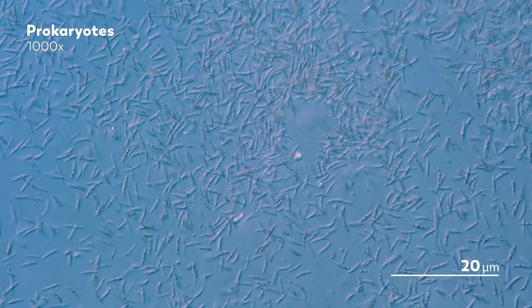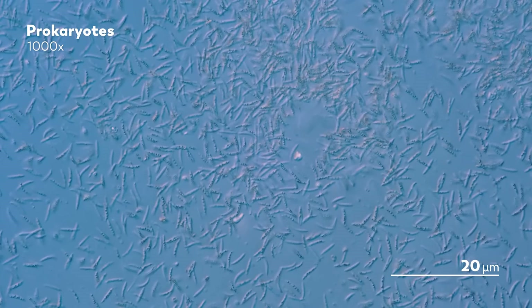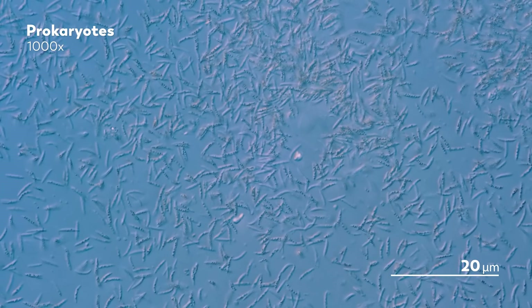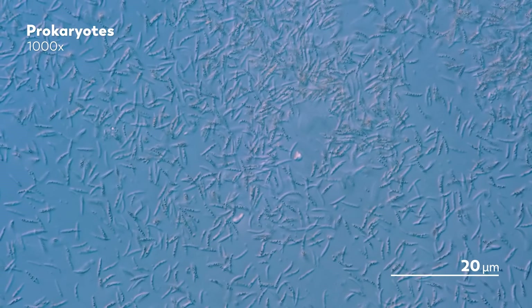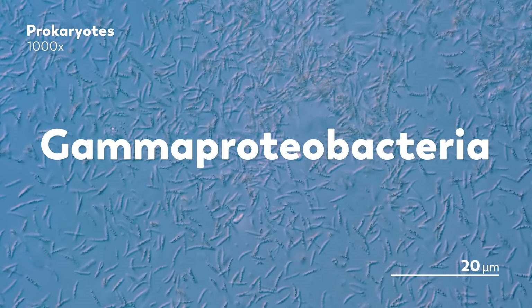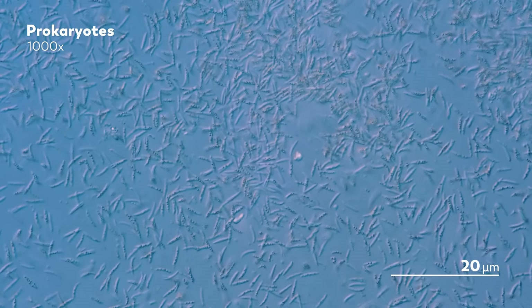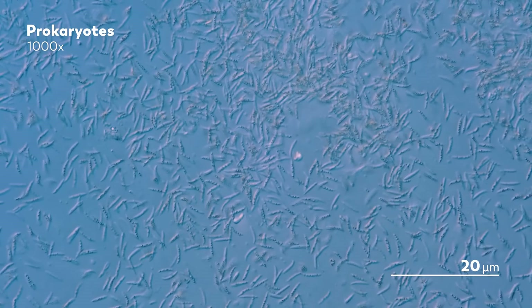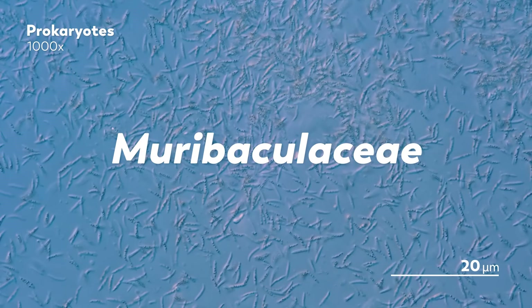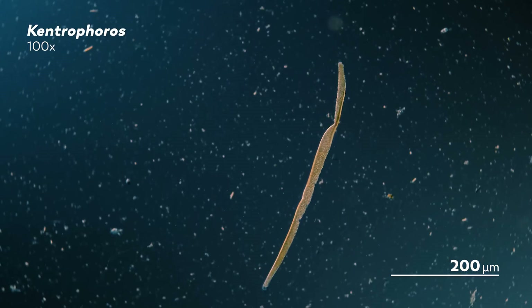When you look at the bacteria on their own, you can see their rod shape more clearly. These bacteria are primarily thiotrophs, meaning that they live on sulfur. When researchers dug into the genetics of these bacteria, they found that they were all members of the same clade, Gamma proteobacteria — a type of bacteria that includes more famous sulfur bacteria like Beggiatoa. But additional work found evidence of another type of bacteria in that coat as well, called Myrobaculaceae, a branch of bacteria that includes residents of our own guts.